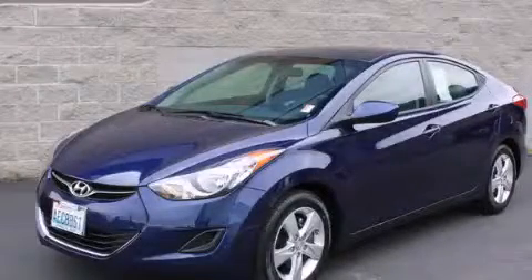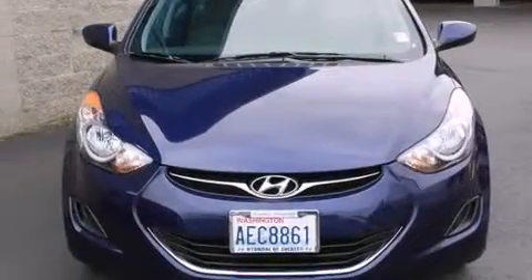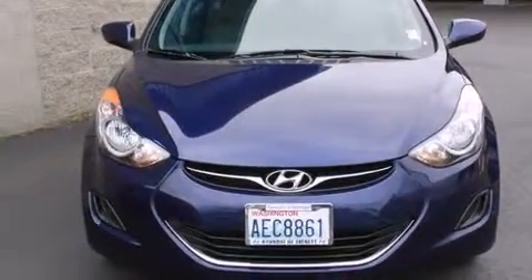This is a certified pre-owned 2011 Hyundai Elantra. It features a 1.8 liter four-cylinder engine and an automatic transmission.